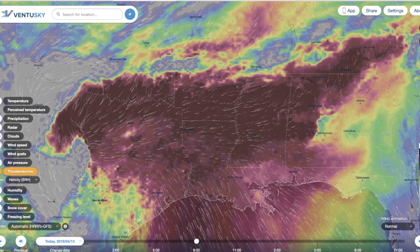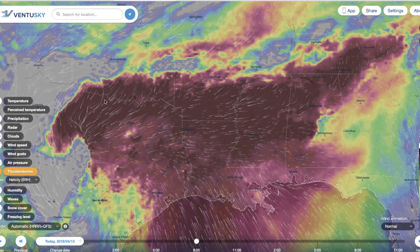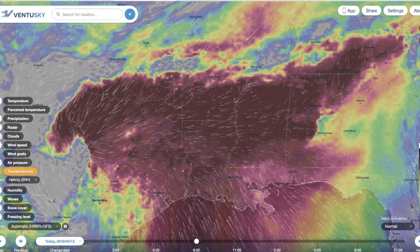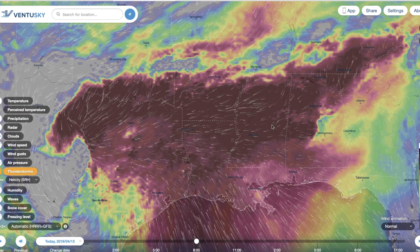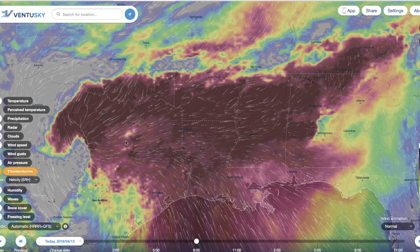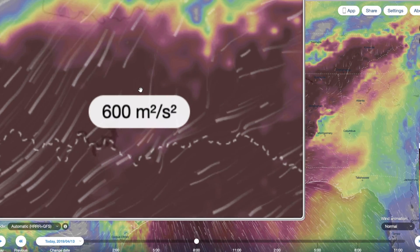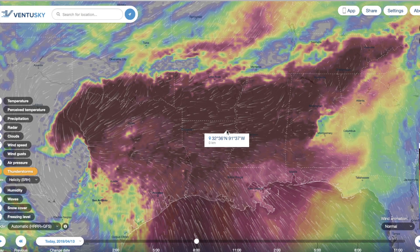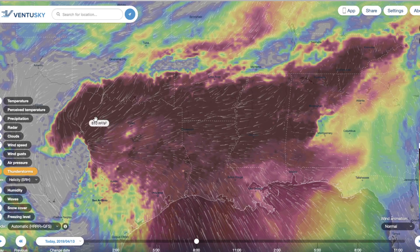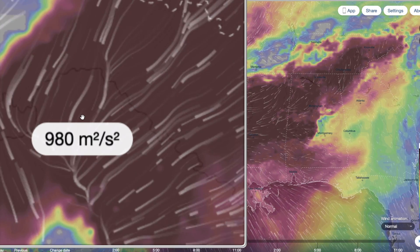Of course, it takes many other variables to make tornadoes possible, but this is just one. And when the deck is stacked in its favor like this, tornadoes can form in these areas. Keep in mind, the chart only goes up to 500. Let's look in southeastern Oklahoma — 600, it's off the chart. Northeastern Louisiana — 660. North central Texas — 980.